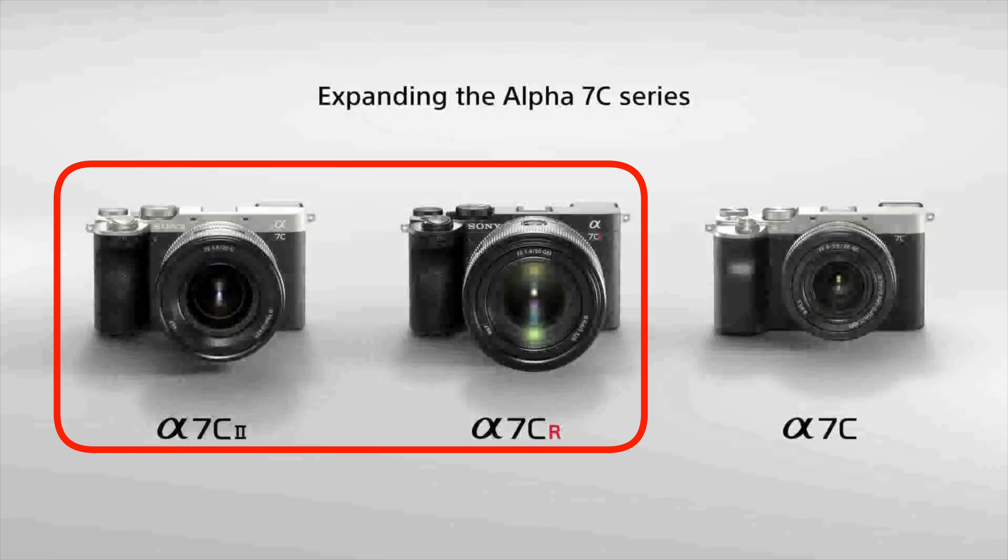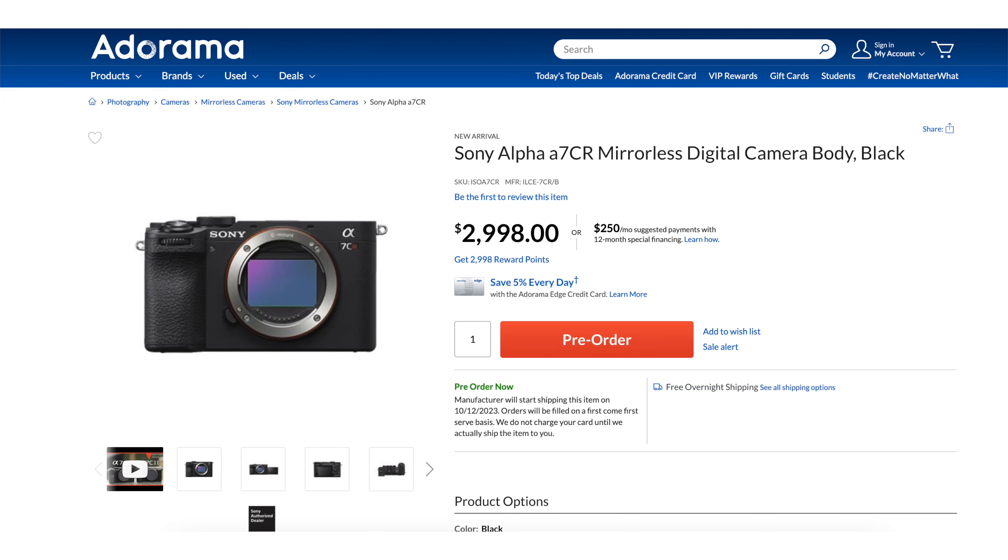All of this comes in a body identical in size to the A7C II. Since the A7CR has more features under the hood, it is priced higher at $3,000 for the body only. Both cameras are available for pre-order — check the description below if you want to be one of the first to pick one up.